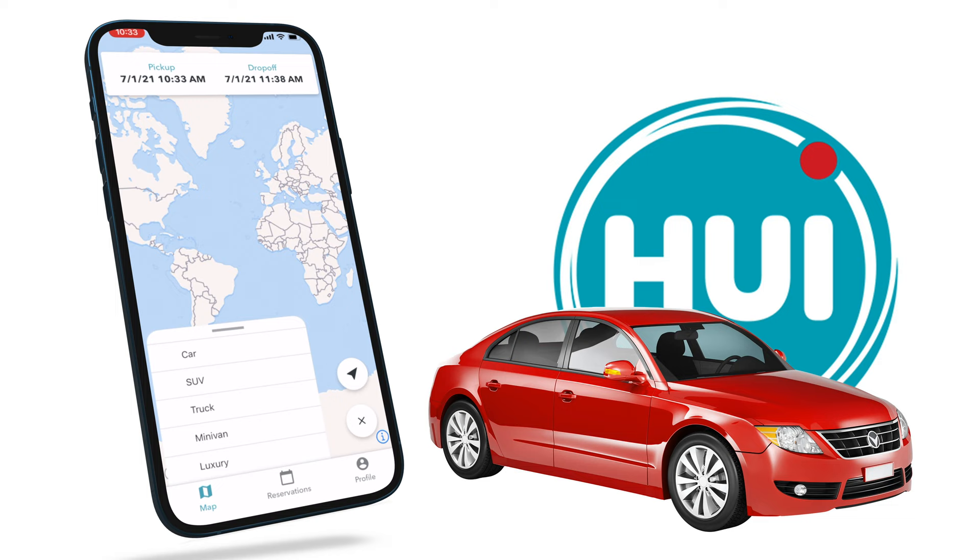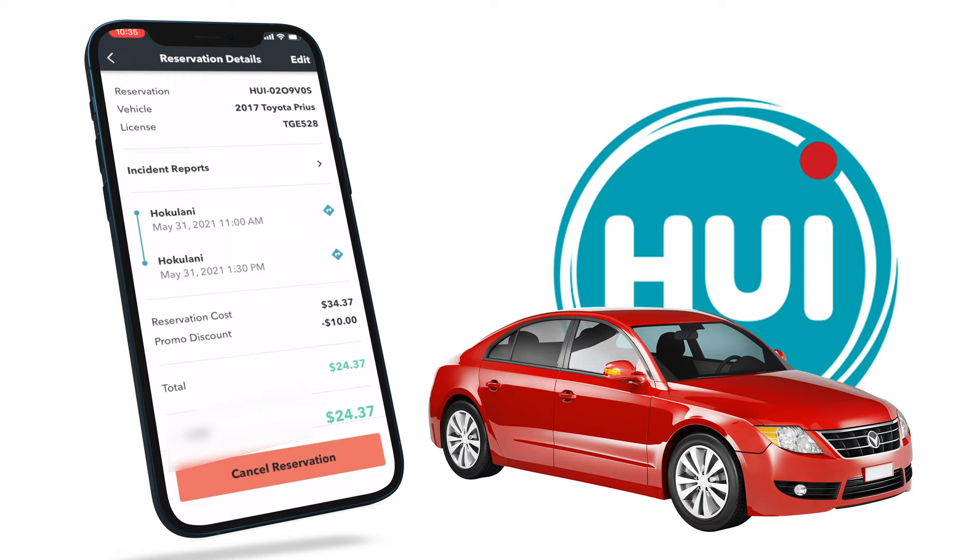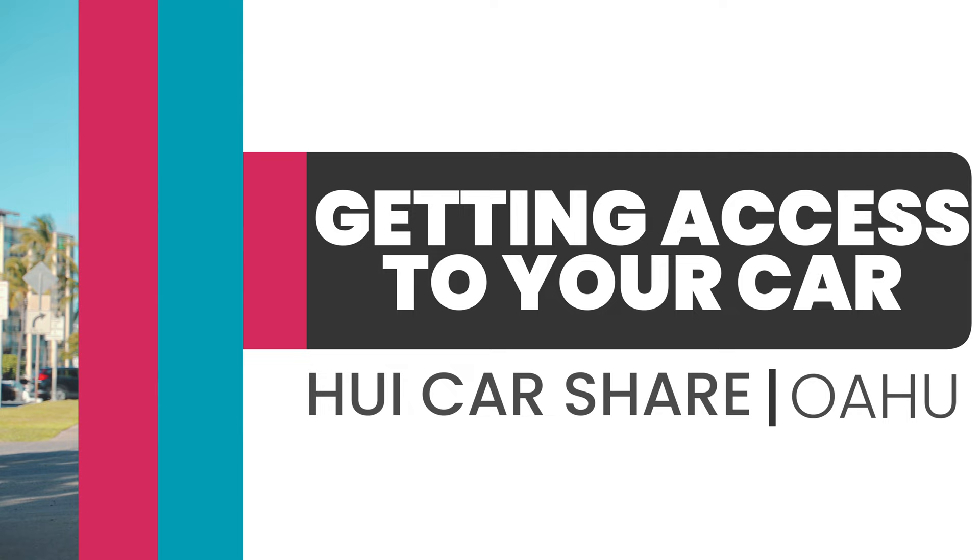Now let's talk about how to make a reservation. Once you open the Hui app, you will notice turquoise circles on the map. Keep in mind, in this example most locations show zero cars available — that's because we were trying to book just hours before going out, and there is currently a car shortage in Hawaii. Simply adjust the date and time of your reservation and select the most convenient location for you.